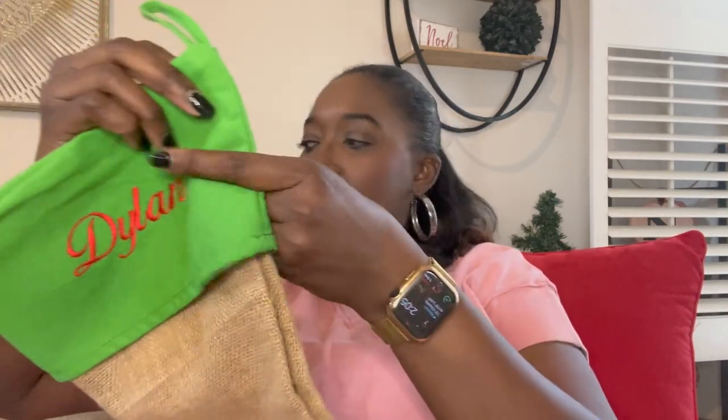Let me show you our stockings if you haven't seen our decorating video. This is Dylan's stocking — his little tag fell off but I'll fix that. They are quite large and made of burlap material. You wouldn't think it would be too pliable, but mama gets a lot in these stockings.